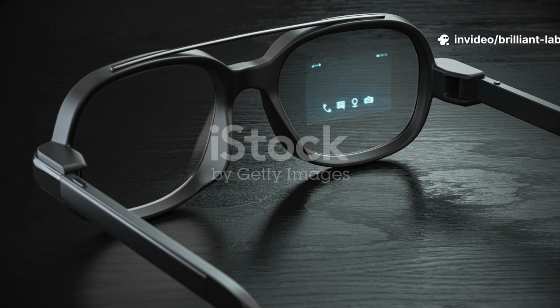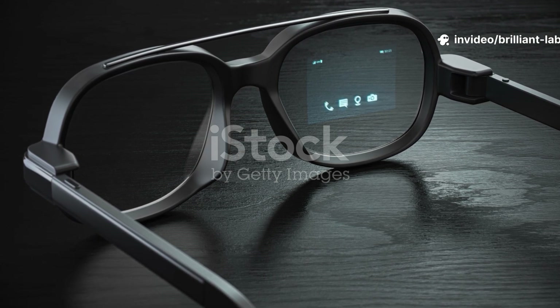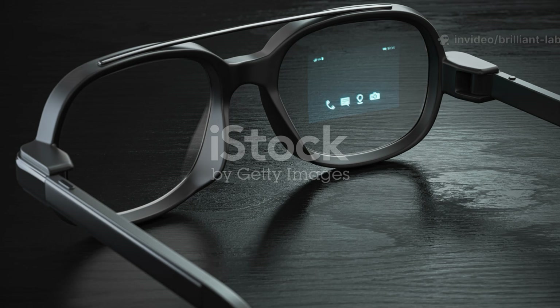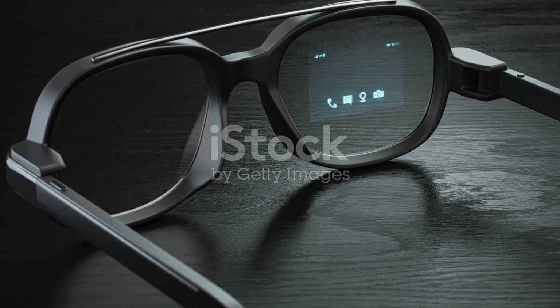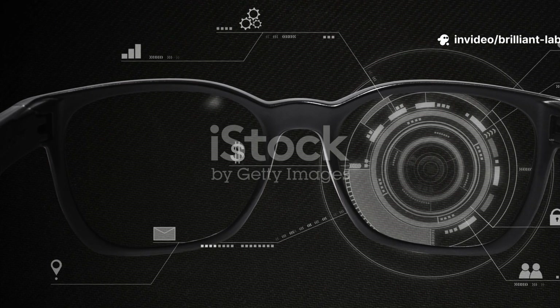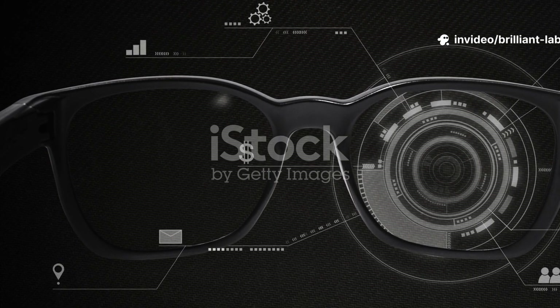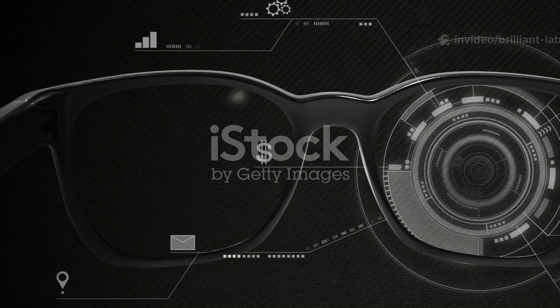But Halo isn't perfect. Its monocular display projects into one eye, which can feel odd compared to binocular setups. Bone conduction speakers sacrifice some audio quality for keeping your ears free. And while the design is sleek, it's not as stylish as Ray-Ban Meta. Still, for $299, Halo's value for developers and early adopters is unmatched.